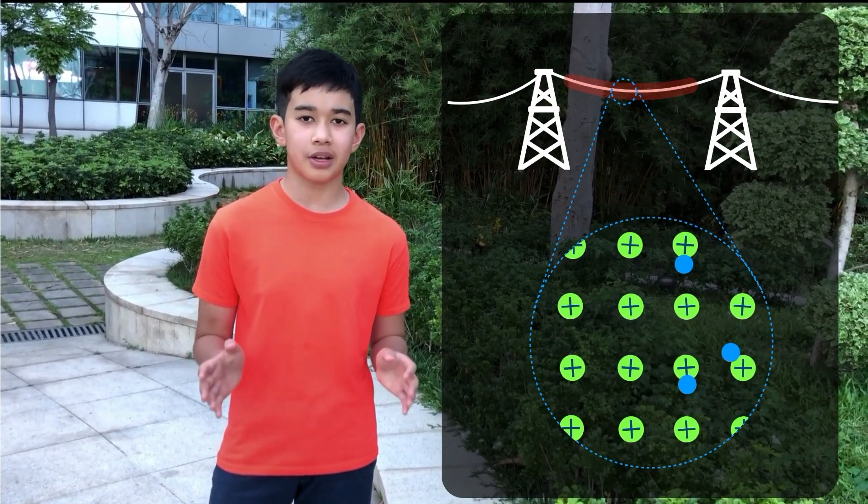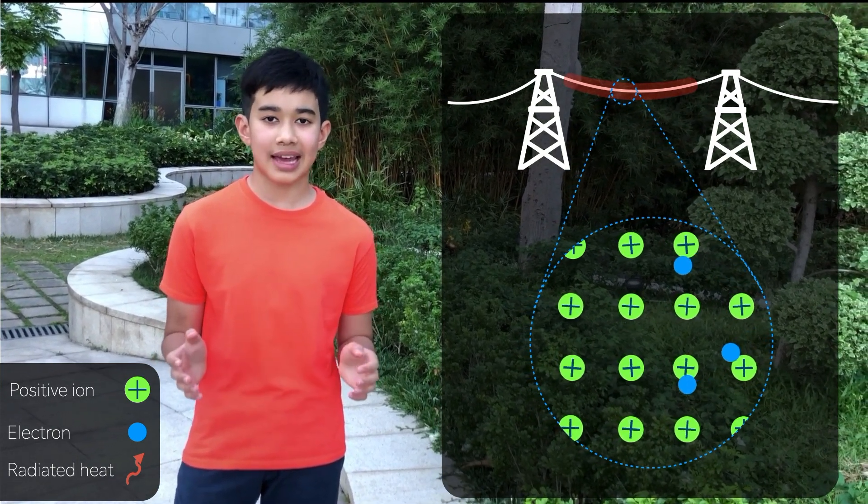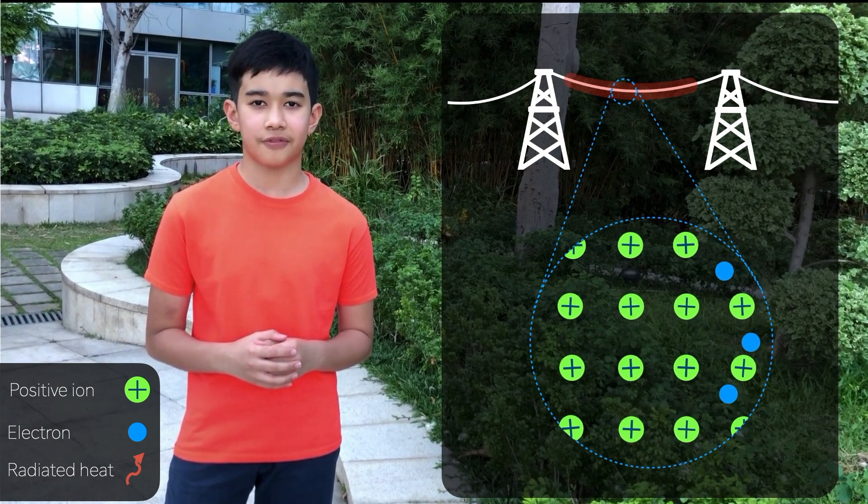Resistance arises from collisions between electrons and the wire's positive ion lattice structure. When a positive ion collides with an electron, the electron's kinetic energy is lost and converted into heat, making the power line less energy efficient.